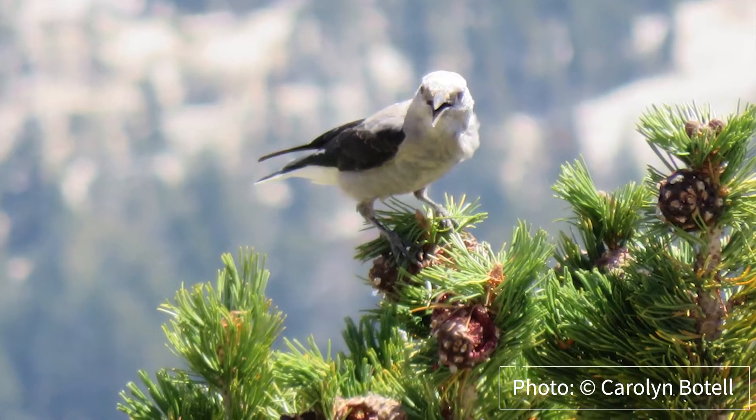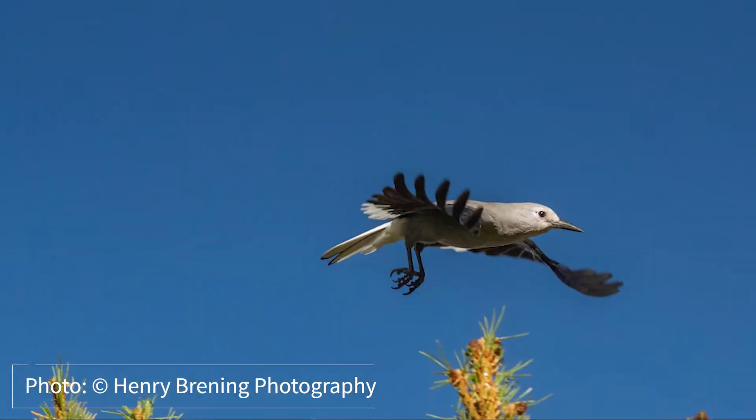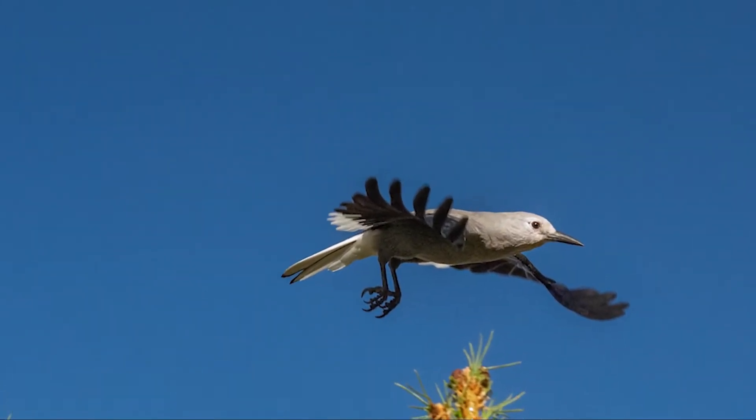And specifically one of those species is the Clark's Nutcracker. The Clark's Nutcracker is a bird located in the high elevations here in the park, in the subalpine region. The Clark's Nutcracker is part of the Corvid family — so crows, jays, and magpies. And it really has a unique adaptation to surviving these long winter months.